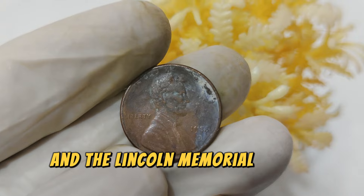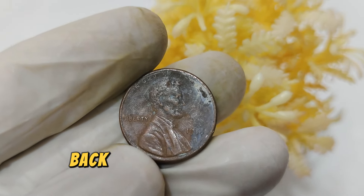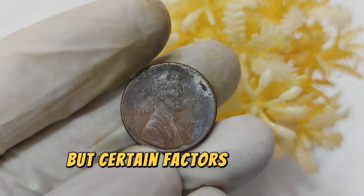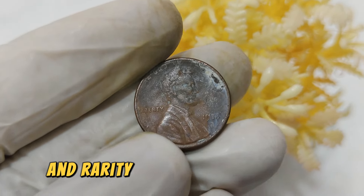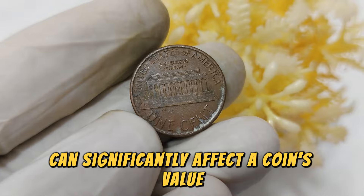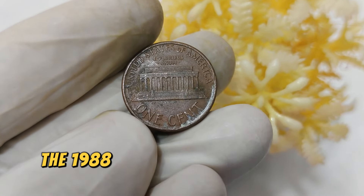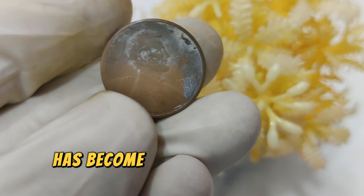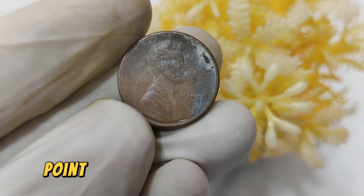During the 1980s, coin production was robust, but certain factors such as minting errors and rarity due to lower mintages can significantly affect a coin's value. The 1988 D Penny, especially in high grades and with specific minting anomalies, has become a sought-after piece among collectors. Coins with errors such as double dies or off-center strikes can fetch higher prices due to their rarity.